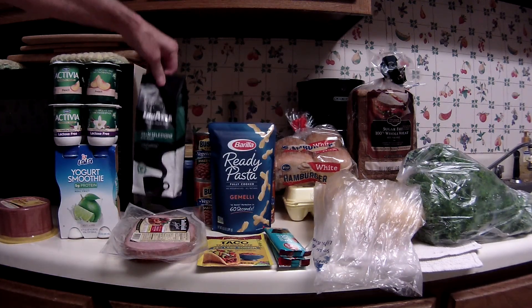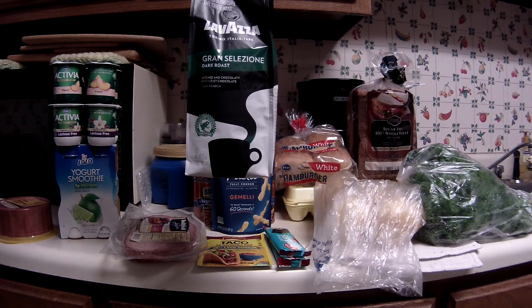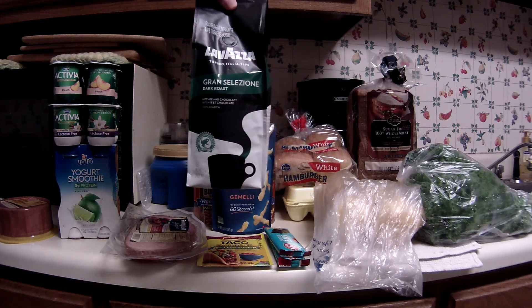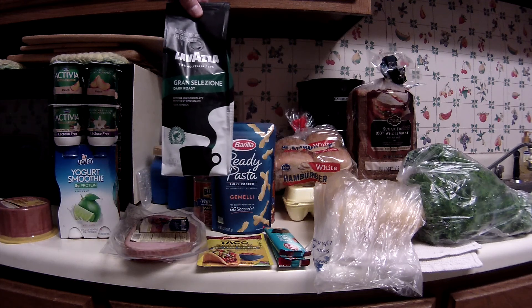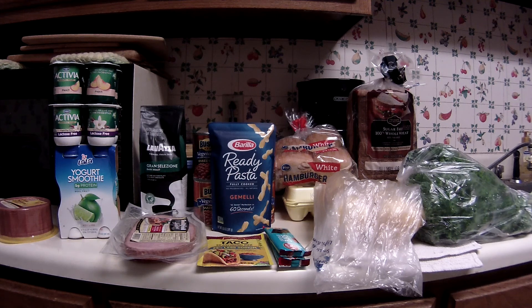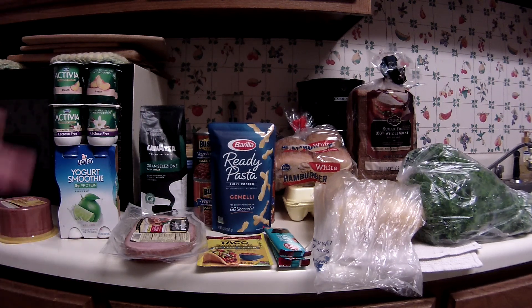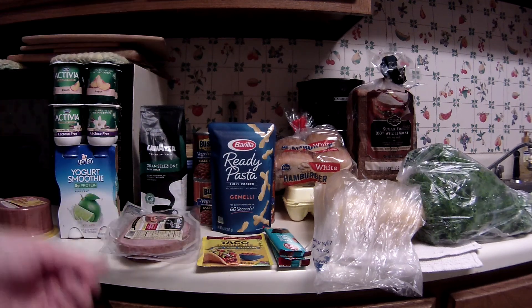Now the Lavazza Coffee — these are on sale for $6.59, regularly like $8 or $9, so even $6.59 is a pretty good discount. But I had an e-coupon that took $3.00 off, making it $3.59. There is also a $2.00 cash back on Checkout 51 and I believe Saving Star has a $1.00 as well, but you need to check the wording on those as to whether they can be combined.